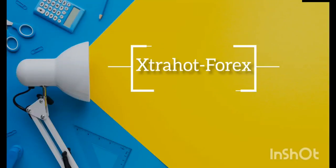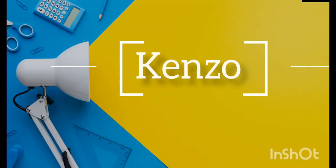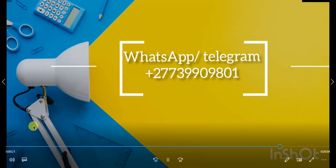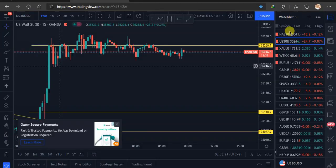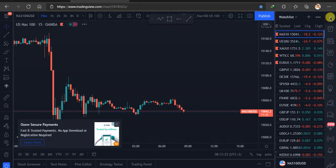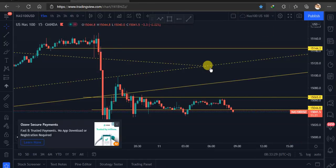Good morning guys, this is Kenzo Extra Hot Forex. Let's go straight to our daily analysis. It's Wednesday and we're going to do NASDAQ, US30, Gold, US Oil, and Euro USD.